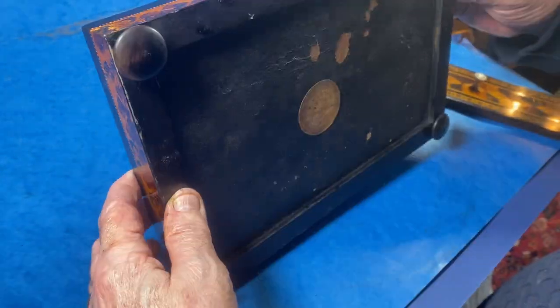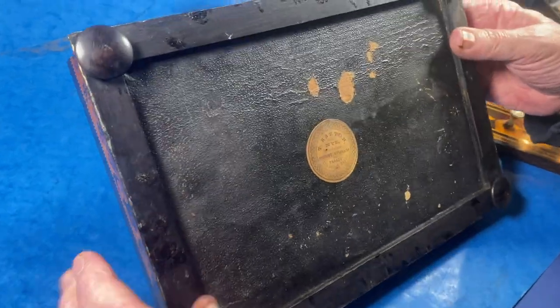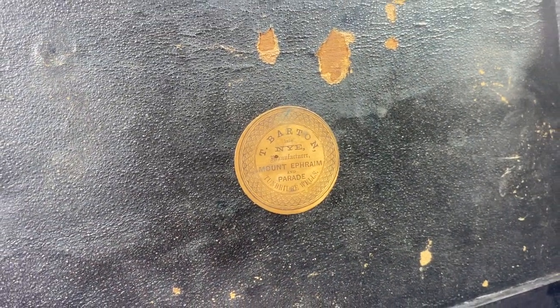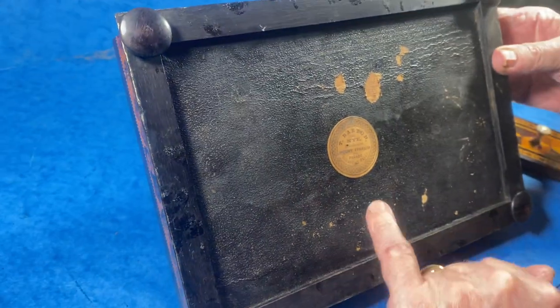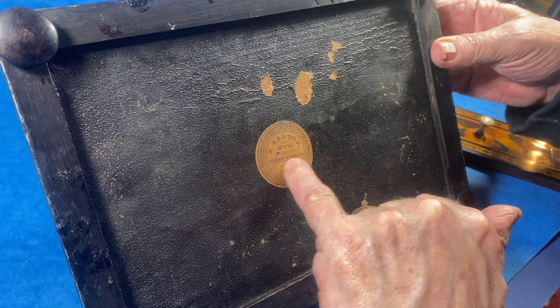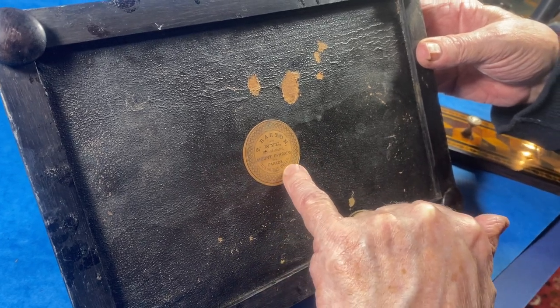It's by one of the kind of holy grail, the gods of Tunbridge ware — Mr. Thomas Barton, former Nye manufacturer, Mount Ephraim and the Parade at Tunbridge Wells.